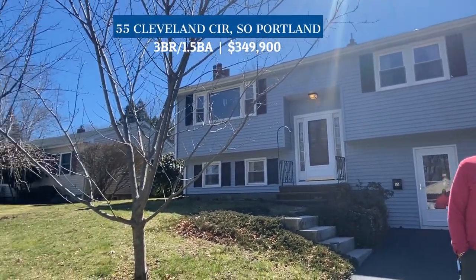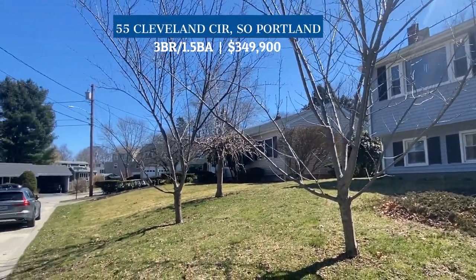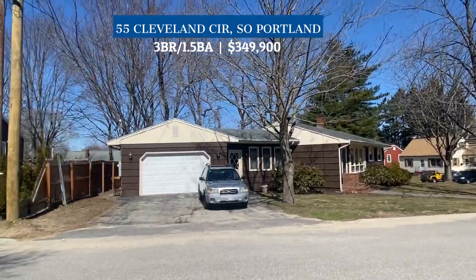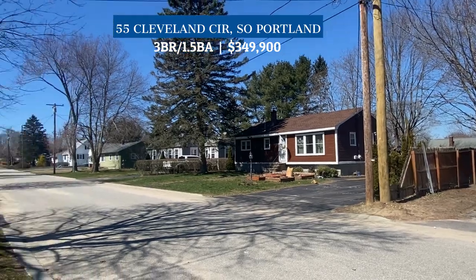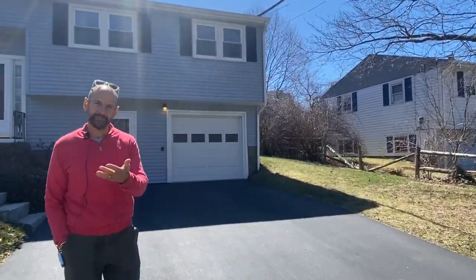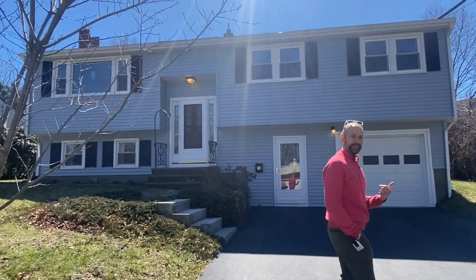Hey, I'm here at 55 Cleveland Circle in South Portland, right near the community center and the high school. I would love for you to come take a look at this house that's coming on the market this week — you're gonna love it. Let's go in through the mudroom and take a peek.